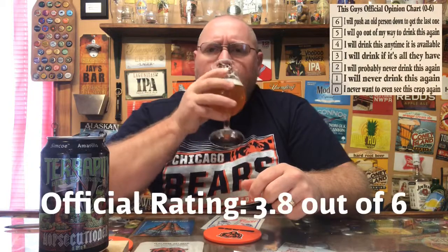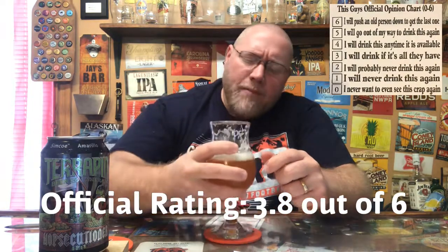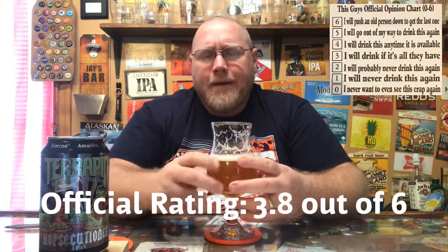Going right to the scoring here. Zero means I don't want to see this crap again; six means I pushed an old person down to get the last one; four means I'll drink it anytime it's available. I'm going to go with about a 3.8 out of six. I do recommend you go out and try this if you haven't had it yet. If you have, drop a comment and let me know what you think, but I'm going to go 3.8 out of six.